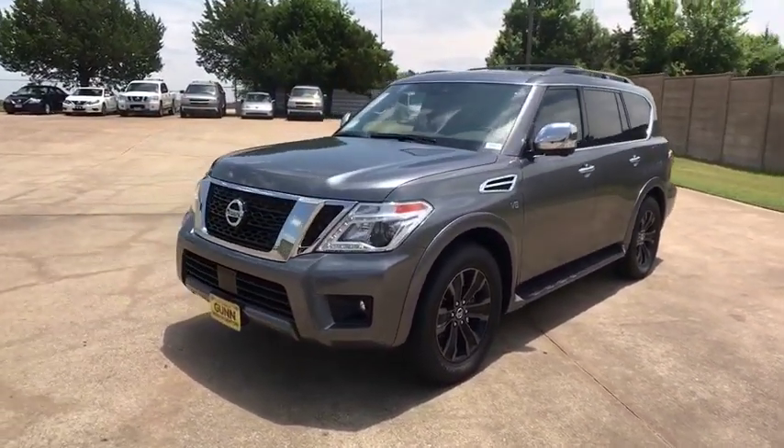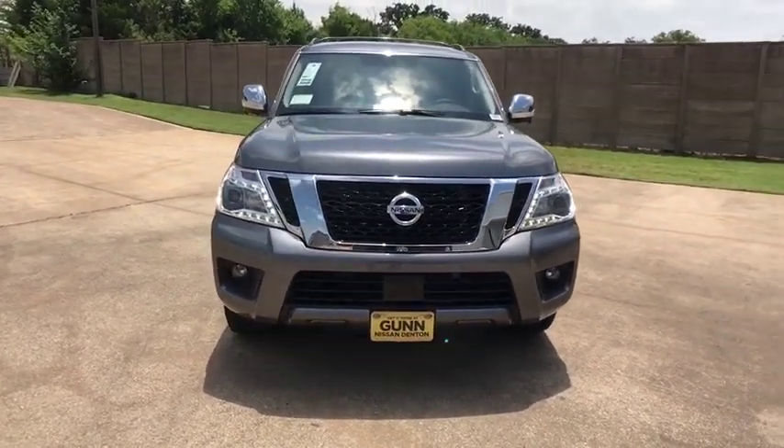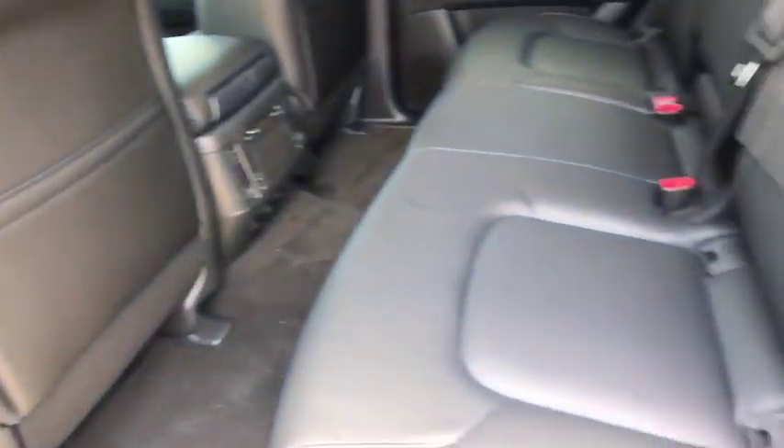Leather-wrapped steering wheel, adjustable steering wheel, power steering, keyless start, cruise control, auto-dimming rear-view mirror. Take this vehicle for a spin and see why so many shoppers are now proud owners.